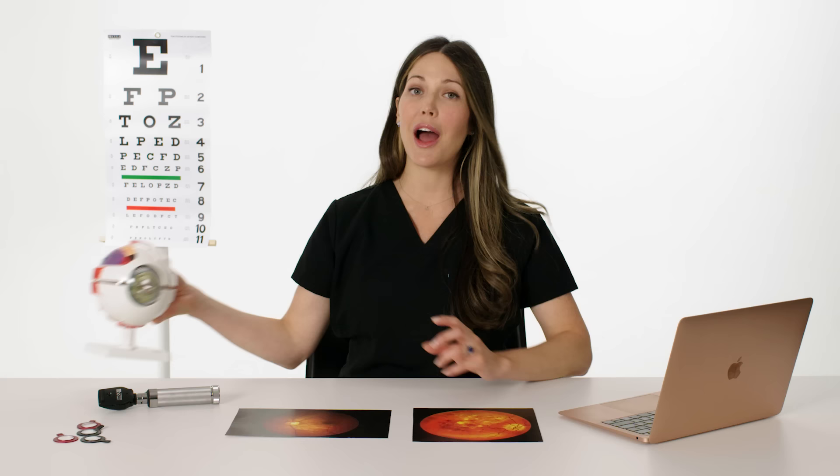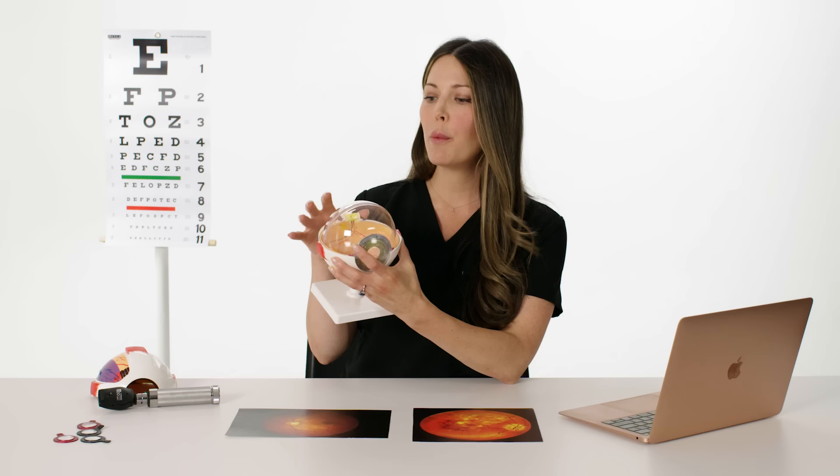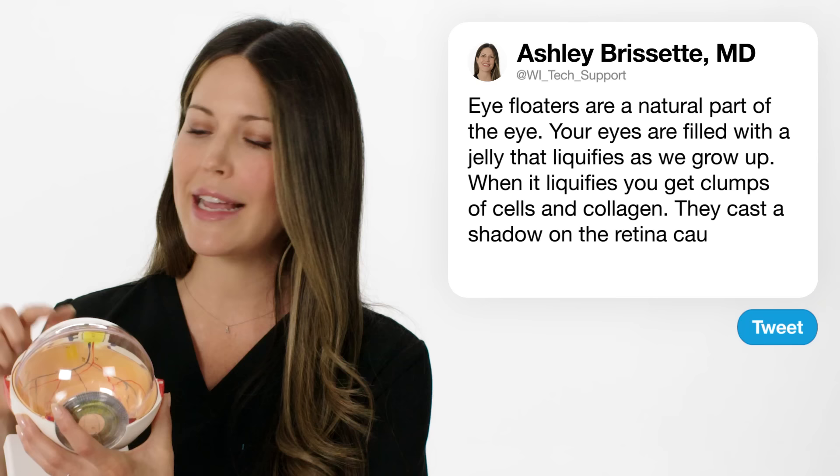At Ferabee14 wants to know, where do eye floaters come from? Eye floaters are a natural part of the eye's anatomy. Your eye is filled with a jelly called the vitreous. This jelly starts to liquefy as we grow older. When it liquefies, you get clumps of cells and collagen in this jelly that clump together and cast a shadow on the retina. So the floater you see moving around is just a clump of cells in this now liquefied vitreous jelly, casting a shadow in the back of your eye.